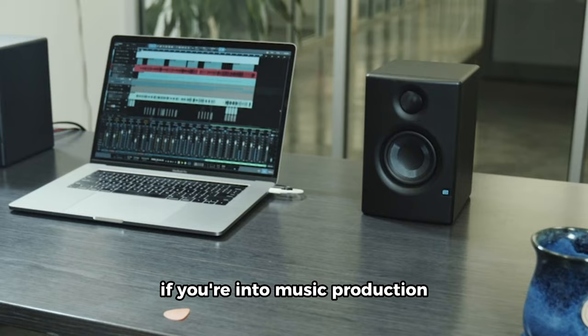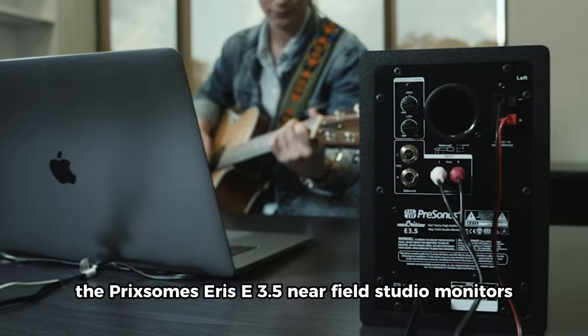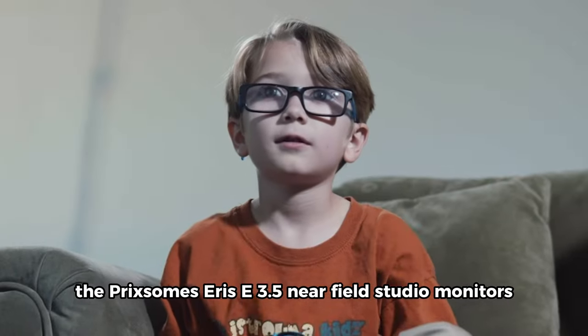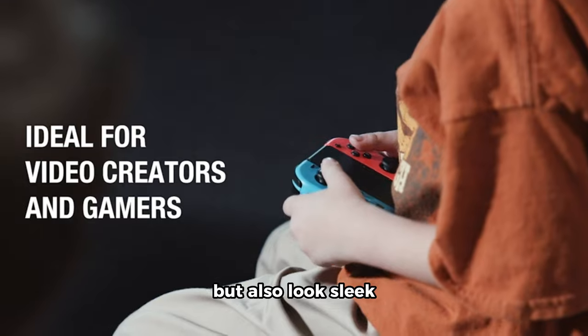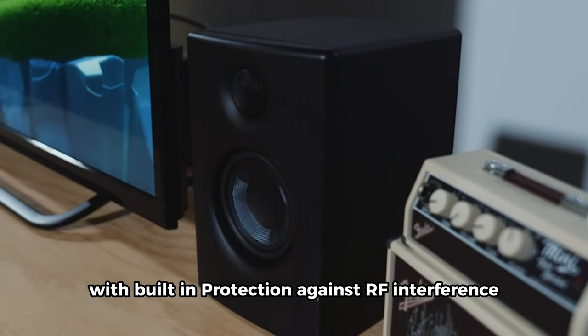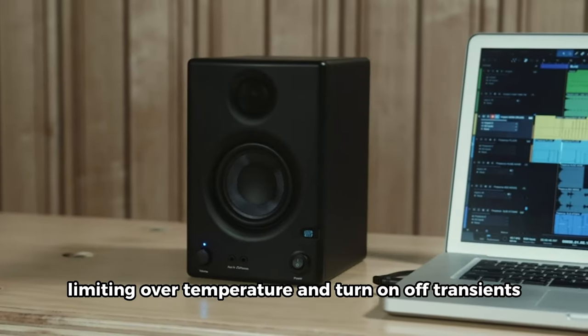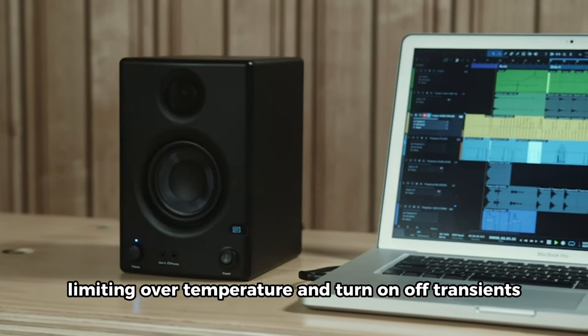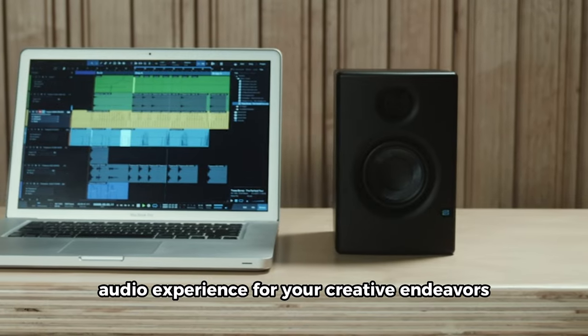If you're into music production and studio quality recording, the Presonus ERIS E3.5 near-field studio monitors are worth considering. These speakers not only sound great, but also look sleek. With built-in protection against RF interference, output current limiting, over-temperature protection, and turn on/off transients, they ensure a reliable and high-quality audio experience for your creative endeavors.